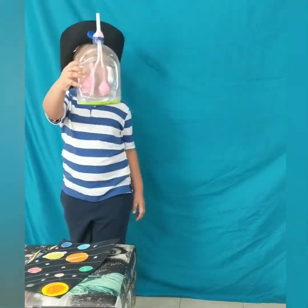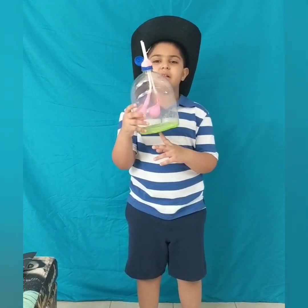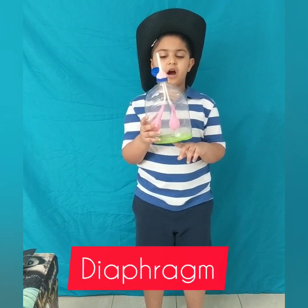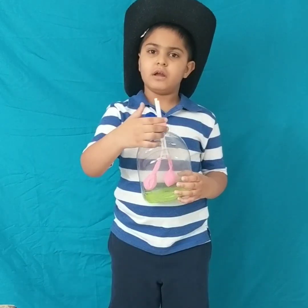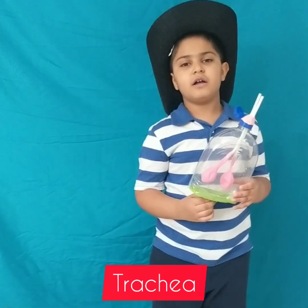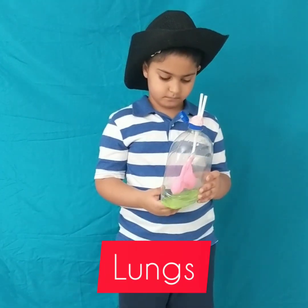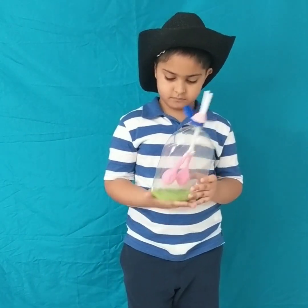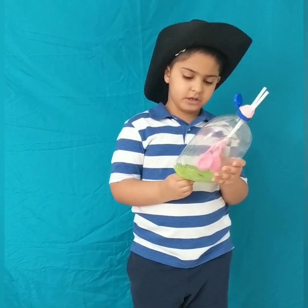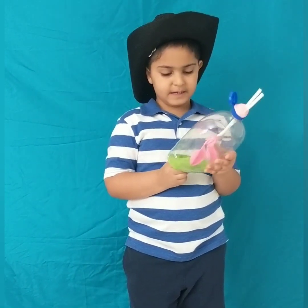We have this: the green balloon is the muscle — the diaphragm. These white parts are the trachea. The balloons are our lungs. When the diaphragm goes down, the lungs expand and we breathe in.